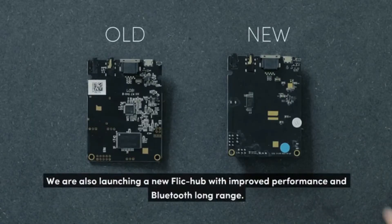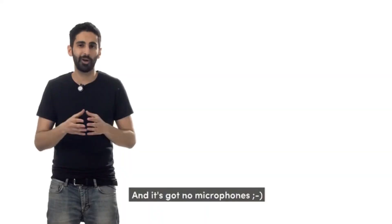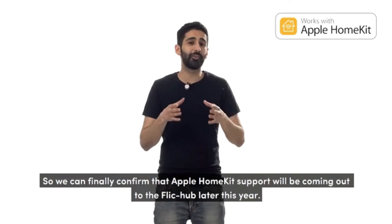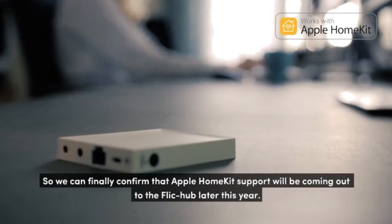We're also launching a new Flick Hub with improved performance, Bluetooth long range, and it's got no microphones. And we can finally confirm that Apple HomeKit support will be coming to the Flick Hub later this year.